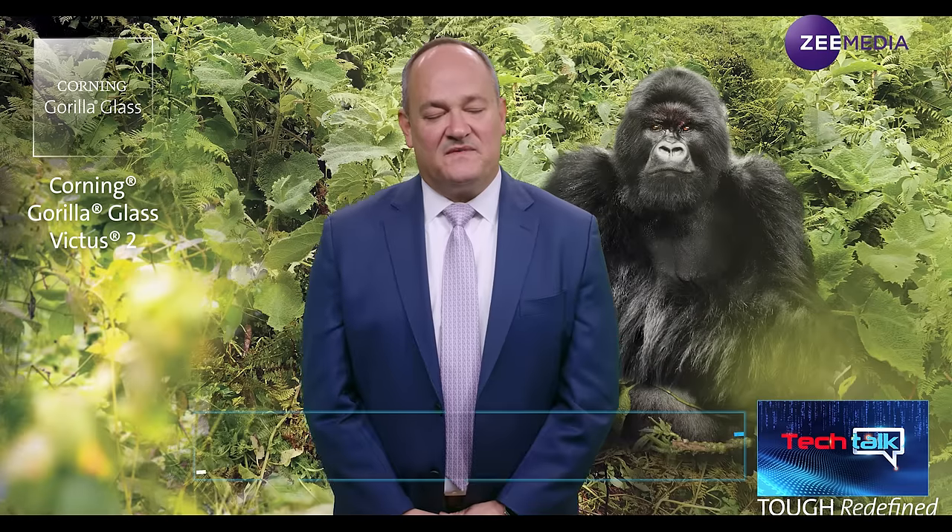When Corning launched Gorilla Glass Victus it was very well accepted by OEMs — can you name some companies likely to utilize Gorilla Glass Victus 2 in their premium devices first? The short answer is no — we don't talk about specifics of our customers' launch plans. What I can tell you is that our last generation of Victus glass was designed into many many phones, and we're already sampling many OEMs and are in production now, shipping glass today being prototyped for launches in the next six to twelve months. Stay tuned — you'll see some announcements soon.